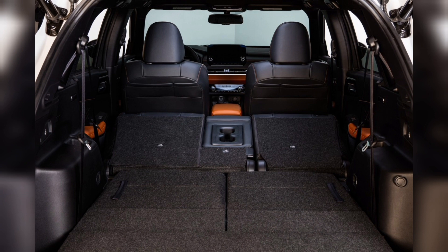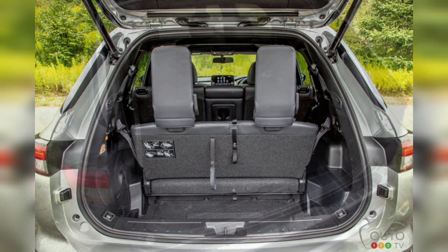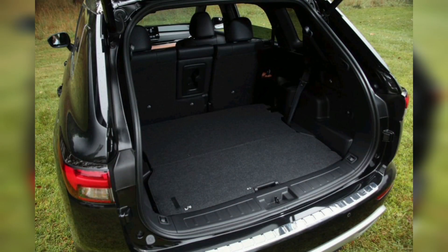The Outlander PHEV's standard third row is rare in the compact SUV segment, but try to clamber back there and you'll understand why. There's only enough room for running the elementary school soccer carpool — with a longer trip or larger kids, there are going to be complaints. Anyone who regularly needs seating for seven would be better served by a Chrysler Pacifica, Kia Sorento, or Hyundai Santa Fe plug-in hybrid. Fortunately, the third row has minimal impact on utility, as it packs down into a flat and low cargo floor.